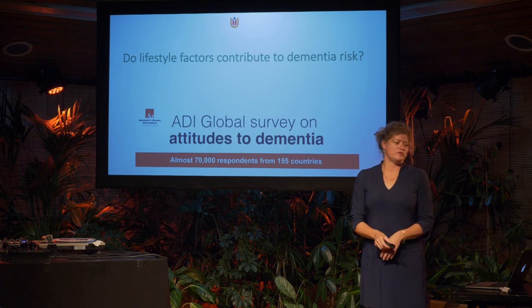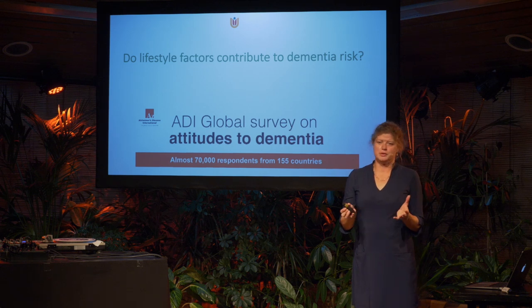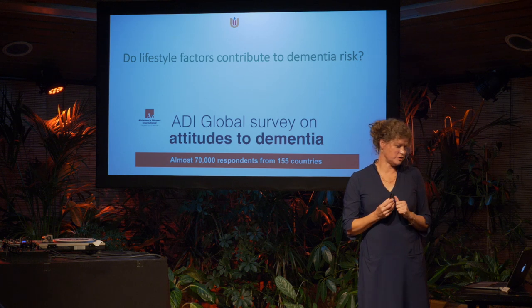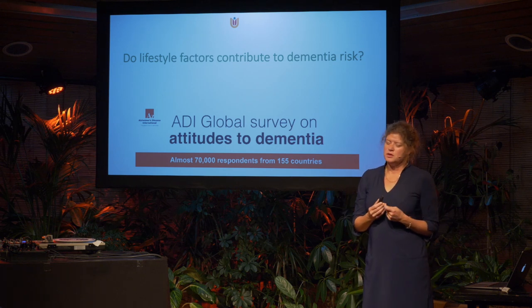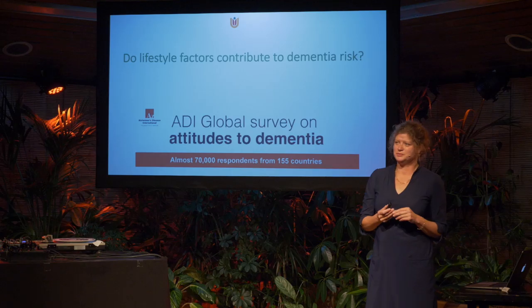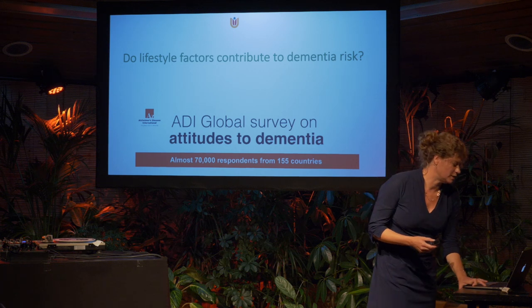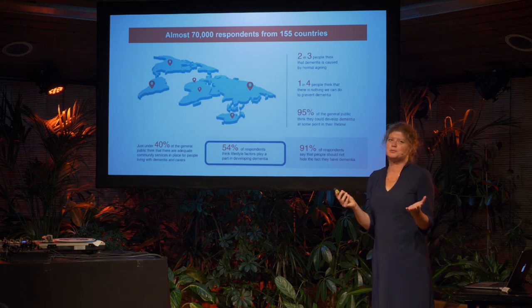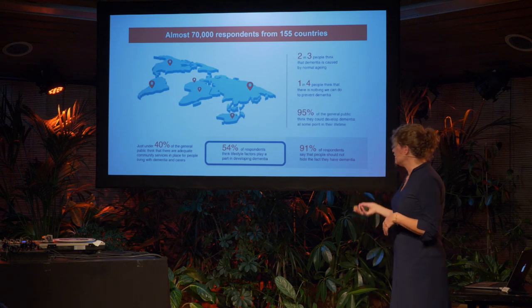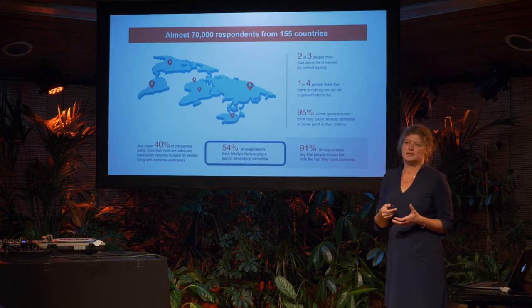Now my second question from the survey: do lifestyle factors contribute to dementia risk? The majority of you think so, which makes me happy. But only about half of people around the world think that lifestyle factors play a role in developing dementia.